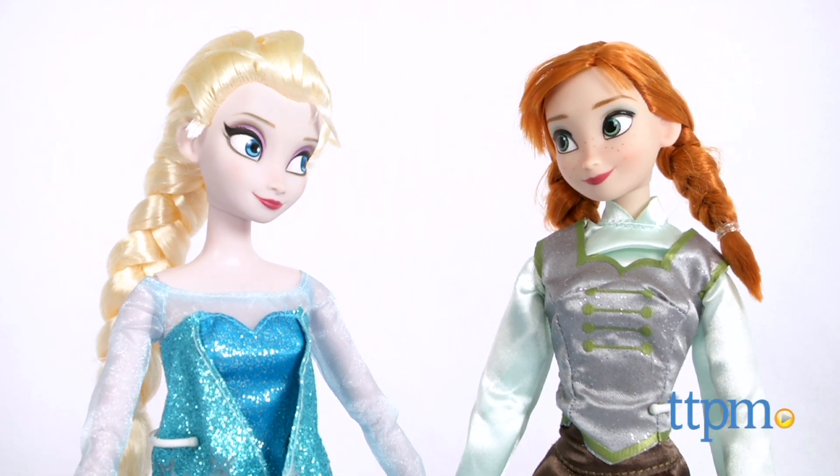Let's go ice skating with Anna and Elsa! Hi, I'm Laurie from TTPM here with the Anna and Elsa Ice Skating Doll Set from the Disney Store.